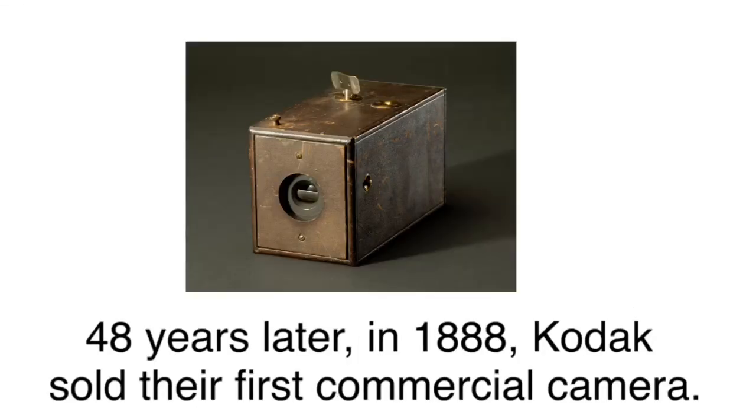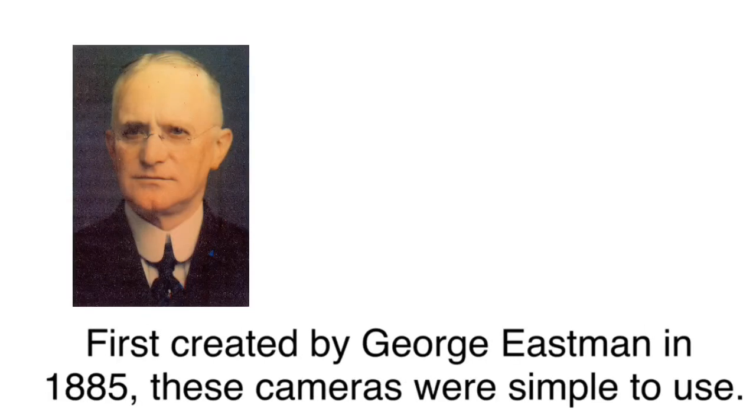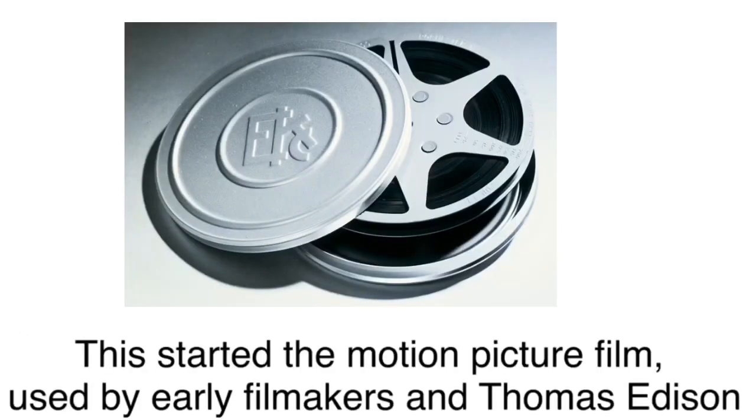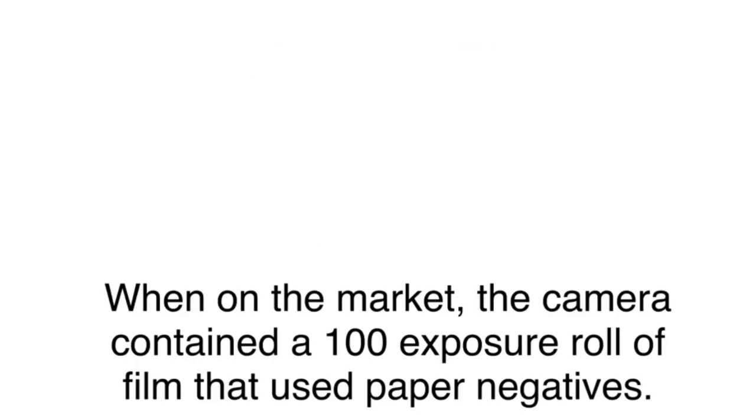About 48 years later, in 1888, Kodak sold their first commercial camera. First created by George Eastman in 1885, these cameras were simple to use. Eastman had bought David Houston's patents for roll film and went further. This started the motion picture film, used by early filmmakers and even Thomas Edison. When on the market, the camera contained a 100-exposure roll of film that used paper negatives.